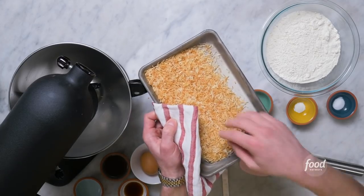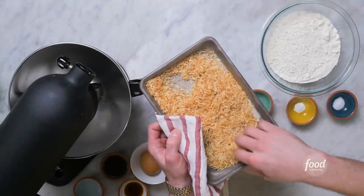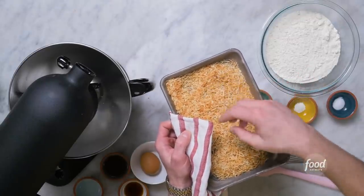Oh yes, there we go. Beautifully toasty. Now we'll let our coconut cool. Let's get making our coconut spiced cookies.